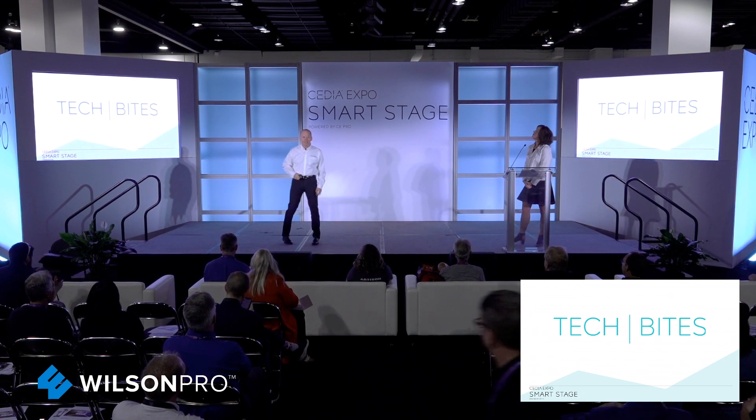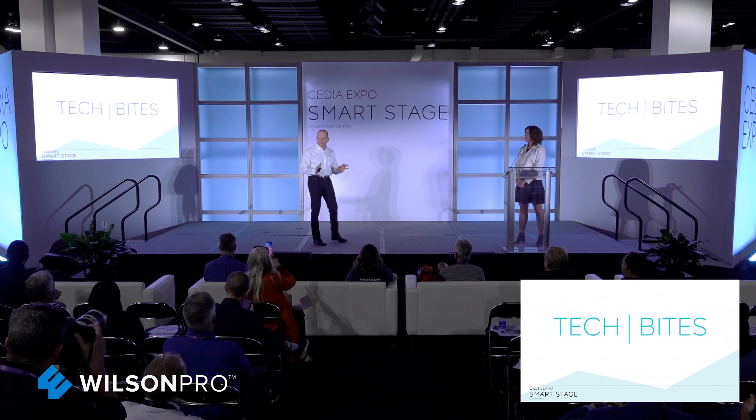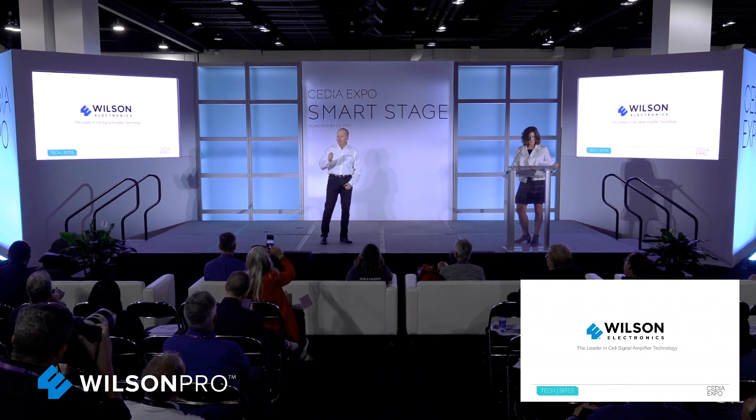Good afternoon, everyone. Quick question to start this off. It's always fun to be the first person to get this thing going, but I have a quiz for you. How many of you have ever walked into a building or into a home and not been able to use your cell phone and been frustrated because of it?